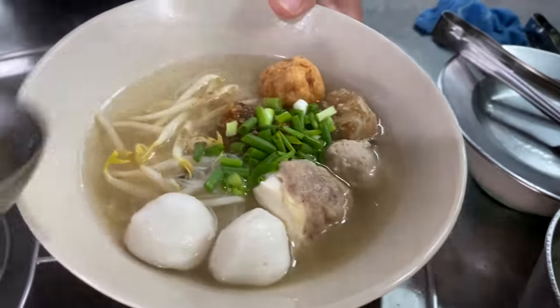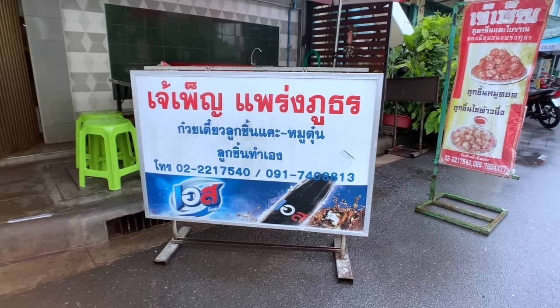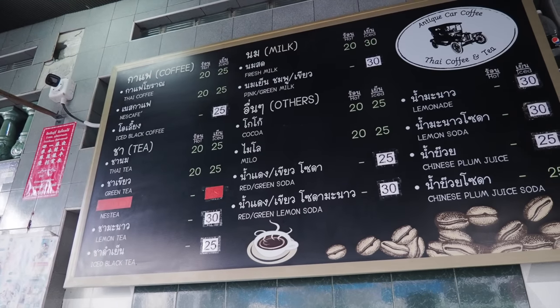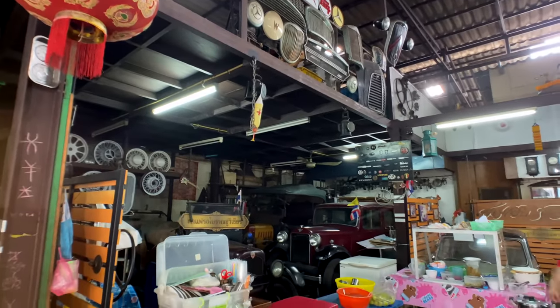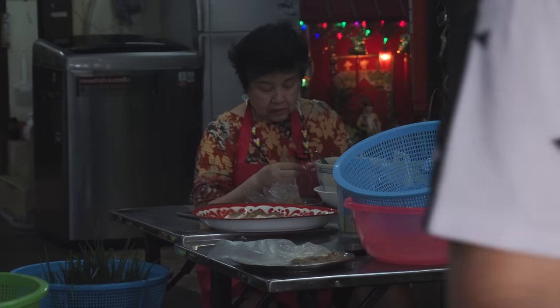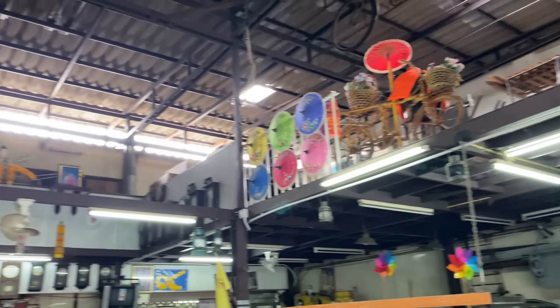We're at a 50-year-old Haka Noodle shop called Jaya Pen. Interestingly enough, it also doubles up as a coffee shop, full to the brim with antique cars. Unfortunately, we can't go in and sit down because grandma is quite old and a little bit worried about COVID, so we're not going to go inside.